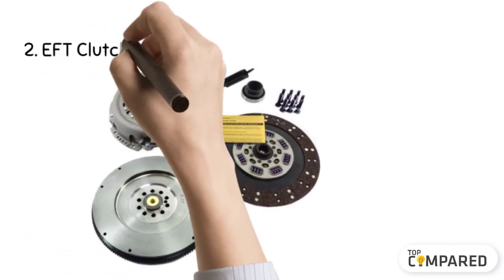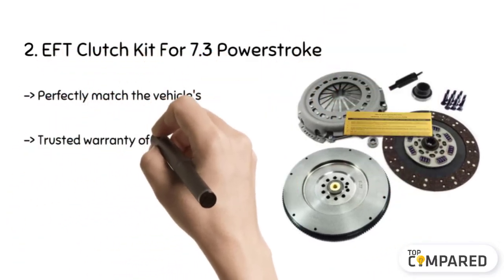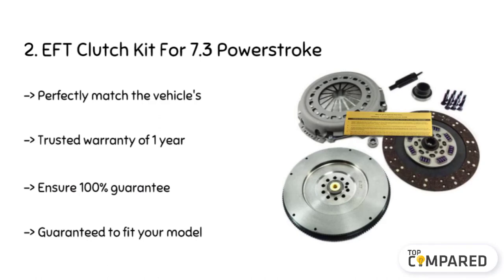The second product is the EFT Clutch Kit for 7.3 Powerstroke. The clutch kit is made of superior materials and it comes with high-end engineering to give you a unique performance. It comes with premium products like heavy-duty pilot bearing, alignment tool, and dual-mass flywheel.